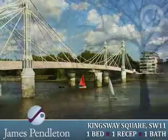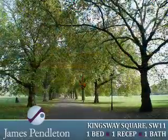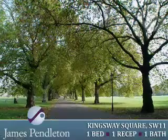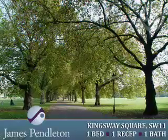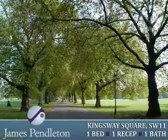The apartment is sold with one underground parking space and storage cupboard, accessed from Lurline Gardens, with additional parking spaces available for £35,000. There is also overground and visitor parking, with ample space to secure your bicycle.